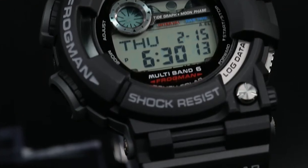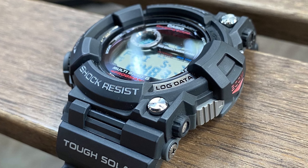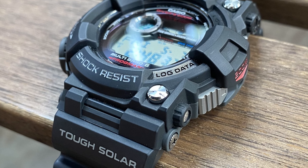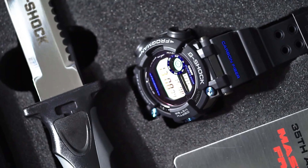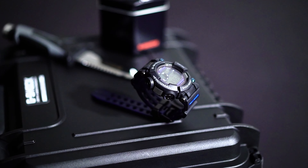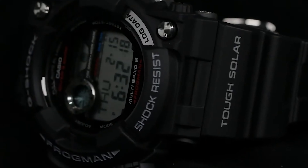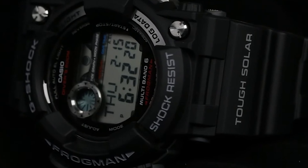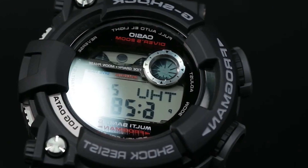Its intuitive digital display offers easy access to essential functions, including a stopwatch, countdown timer, and world time, enhancing its versatility. Comfort and style haven't been sacrificed either, as the watch features a comfortable resin band and a sleek modern design. This Frogman is not just a timekeeping instrument — it's a dependable, all-terrain companion that ensures you stay on top of your game, no matter where your adventures take you.